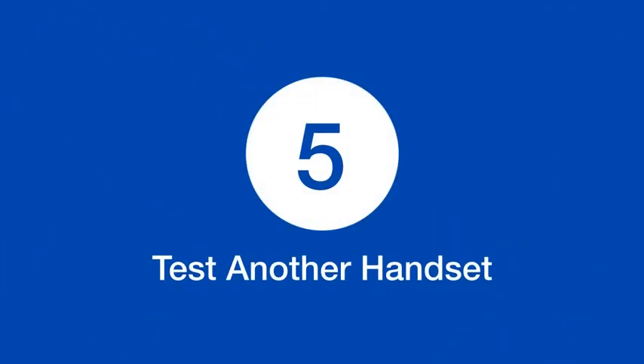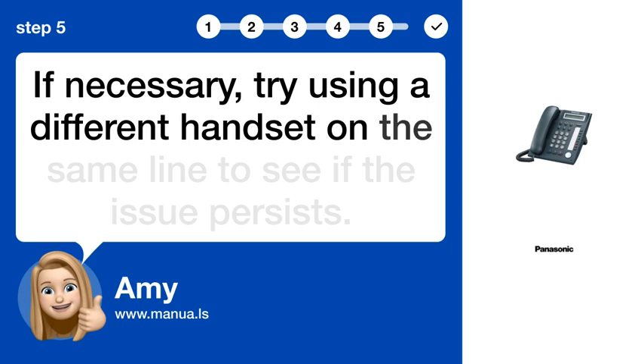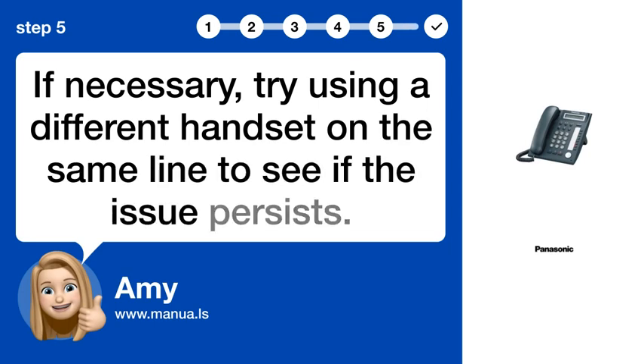Step 5: Test another handset. If necessary, try using a different handset on the same line to see if the issue persists.